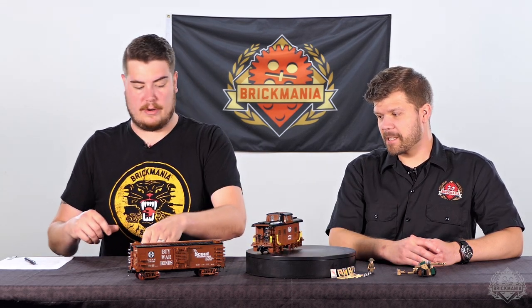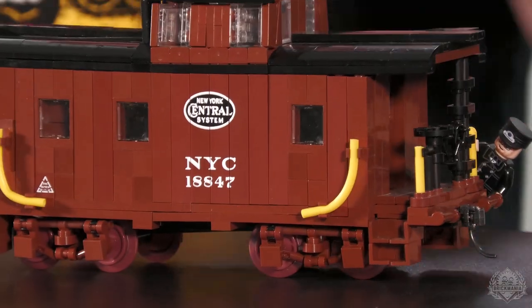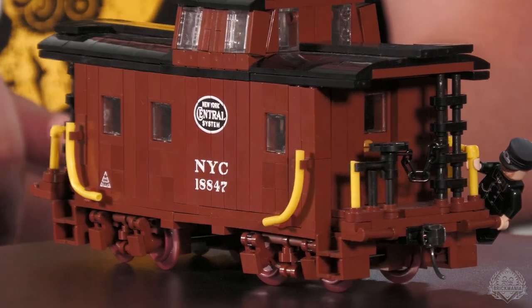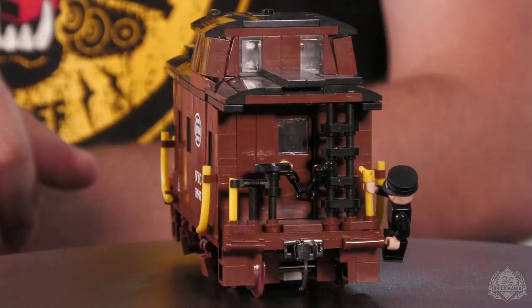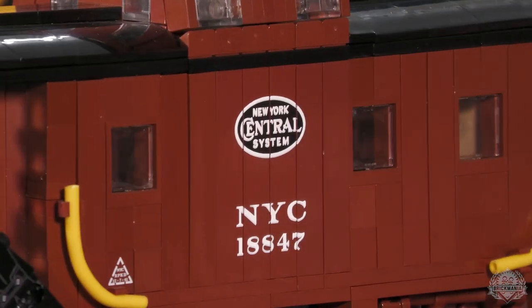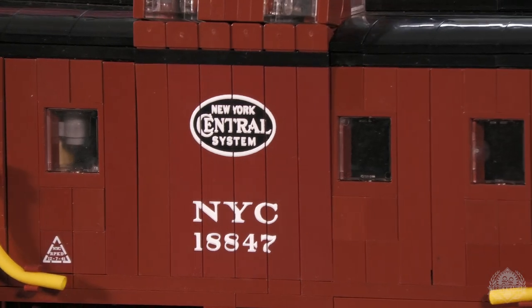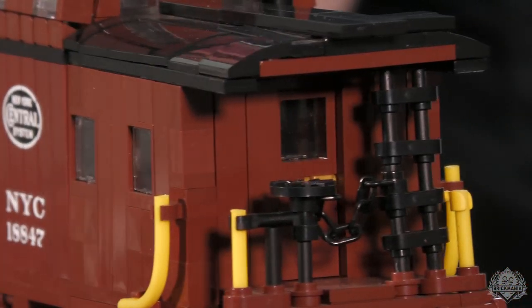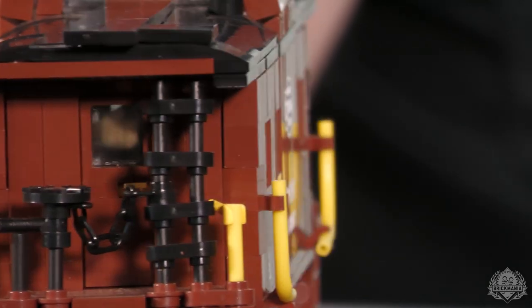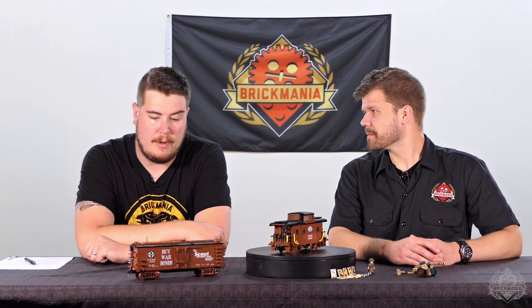This New York Central caboose is a picture-perfect example of cross-element printing. Look at it when it comes around on the side — printed on both sides, really impressive work. That's printing, not a sticker. Lots of printing on this bad boy.